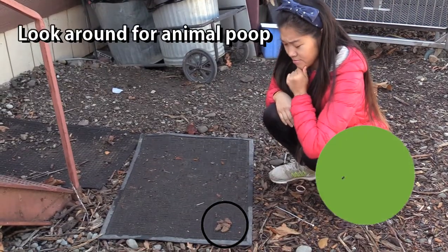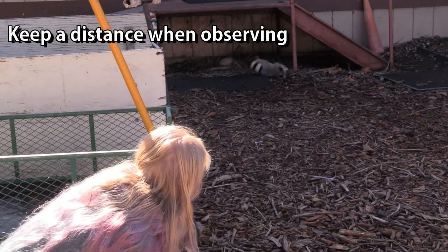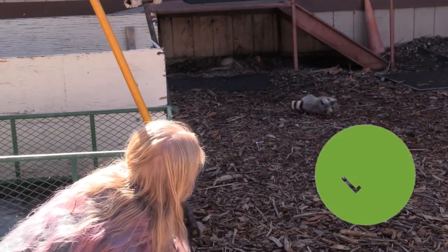Confirm the animal is frequently denning in the area by observing animal poop. Keep a safe distance when watching the animal enter or exit the area.